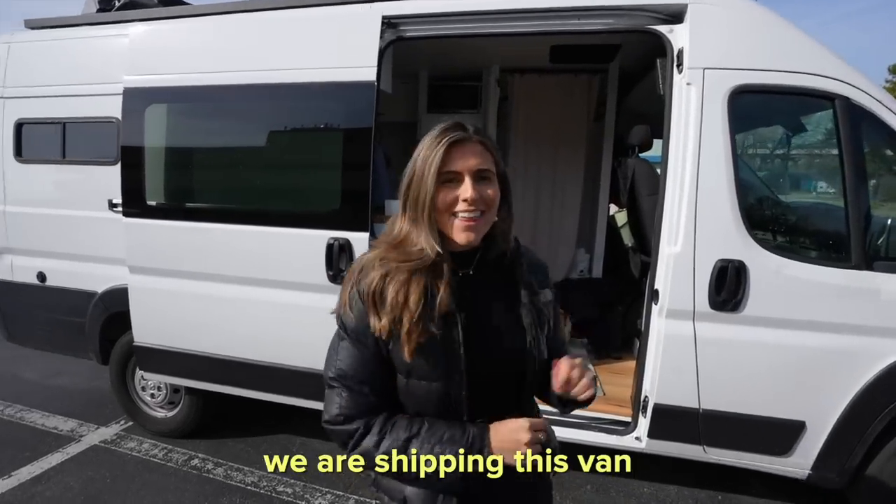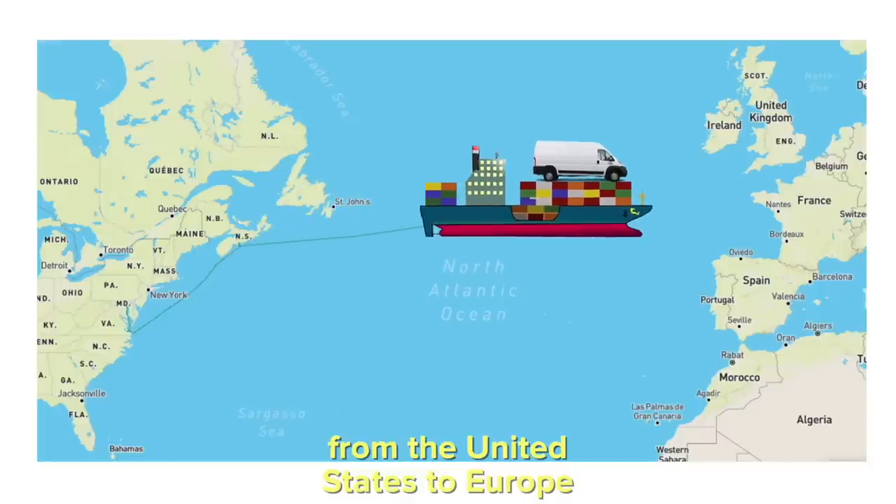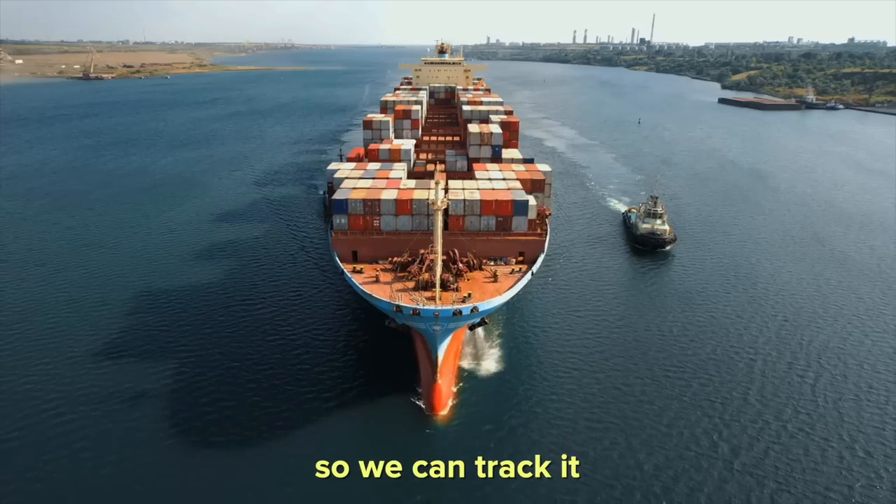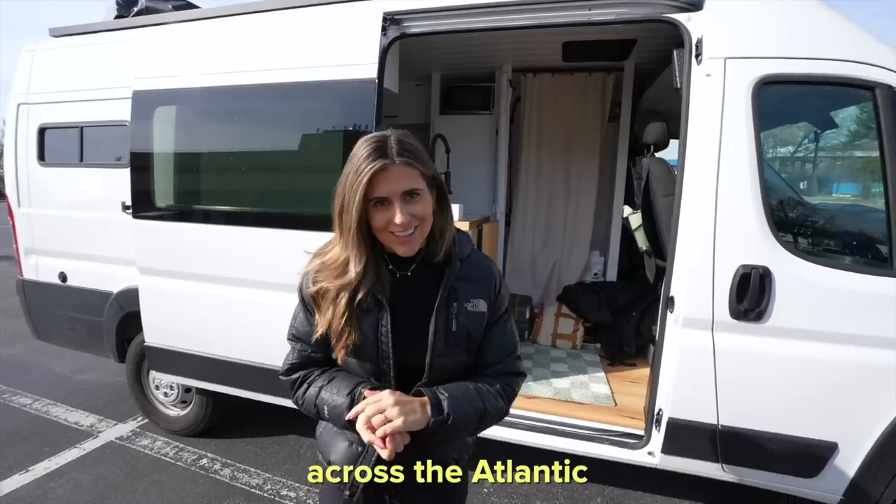Today is the day we are shipping this van from the United States to Europe, and the entire time we will have an Apple AirTag in it so we can track it and see exactly where it is across the Atlantic.